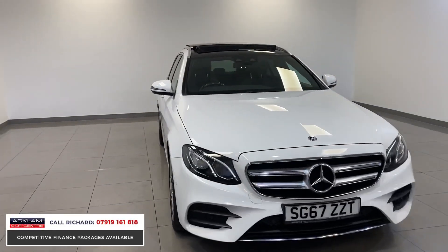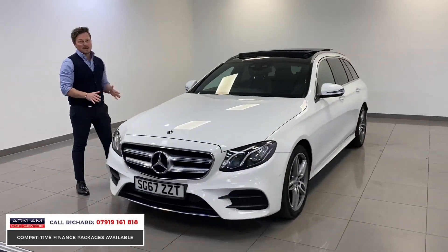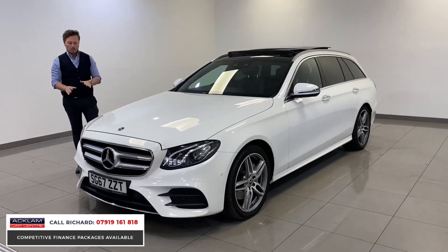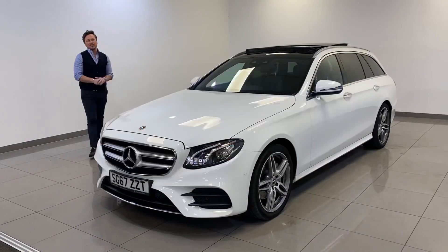One owner from new — the family were lovely and it's been really well looked after at Mercedes-Benz all its life. What a great car. £21,490, going live now — be very quick. Thanks for watching.